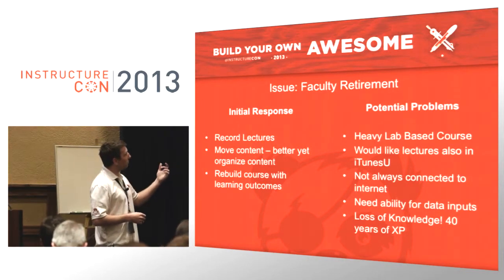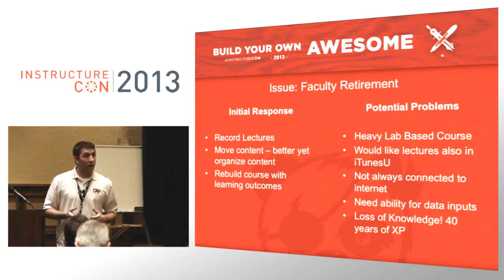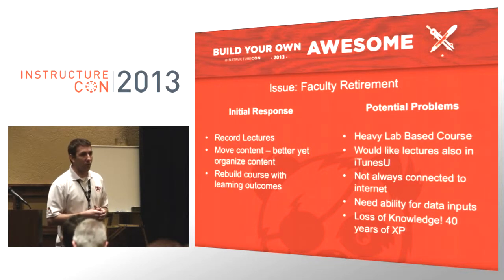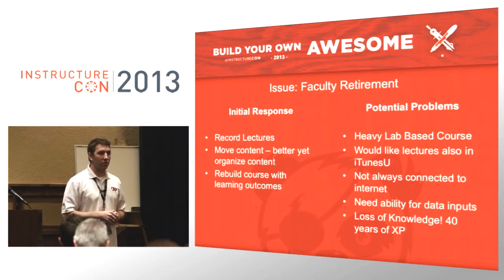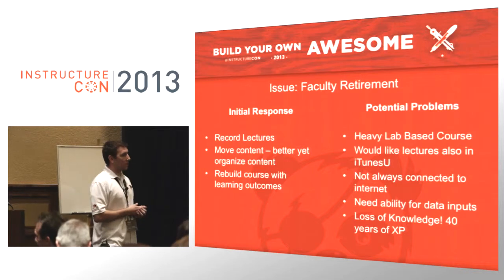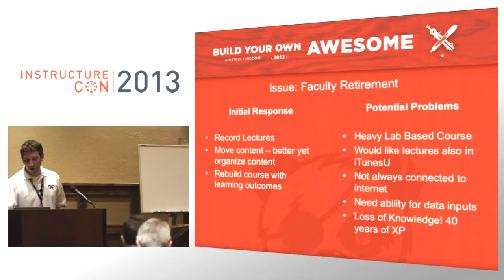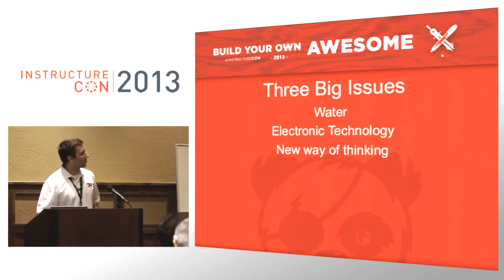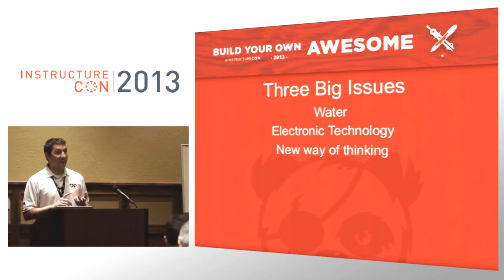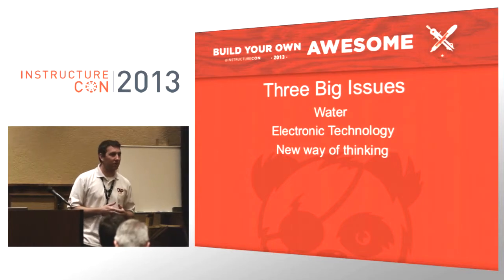Some potential problems: it's a heavy lab-based class, and the faculty member also wanted it to potentially go into iTunes U, because you need to be online to access content from Canvas. When we go out to our ponds, we don't have great wireless coverage due to all the trees. We also needed interesting data inputs from the students. There were three major problems with this class: water, electronic technology, and a new way of thinking — curriculum design had to play into this.